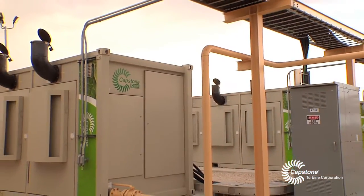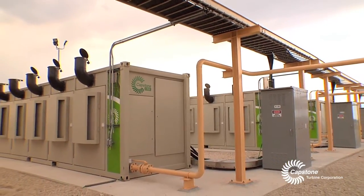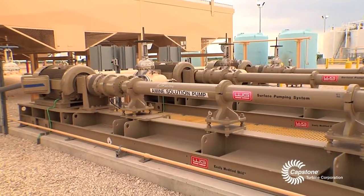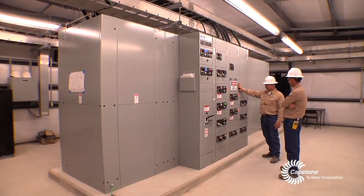What we have here is three C1000s running in parallel to take care of all the electrical needs we have at this location. The units supply us with 480 volt power that's distributed for our motors and our fans, and we use different power for the computers and the instruments.